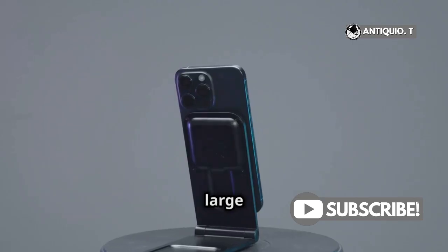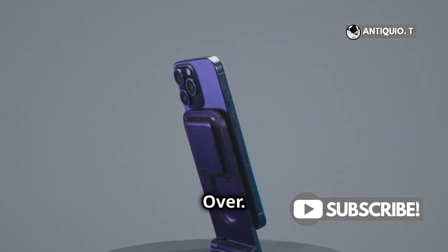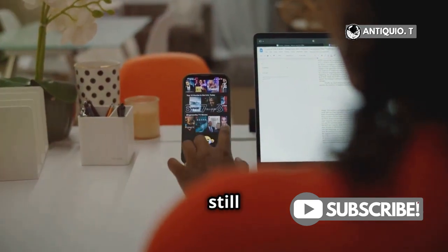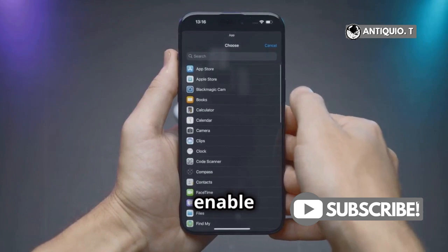But wait, there's more! The large screen on the iPhone 15 Pro Max is perfect for slide over. While it's not the traditional split view like on iPads, it's still a game changer. Use one app and keep another one floating on the side.